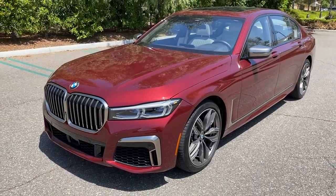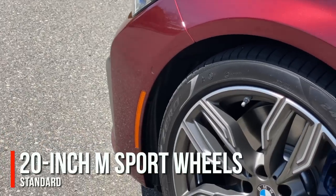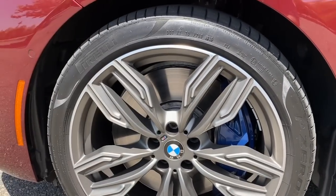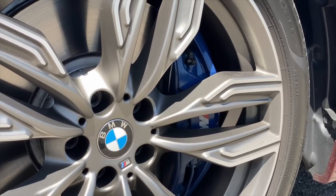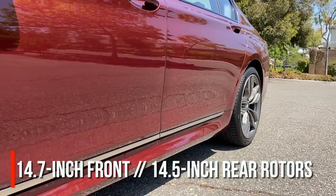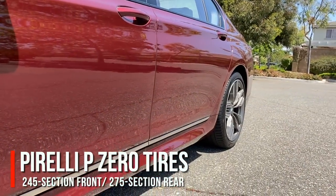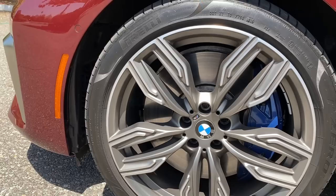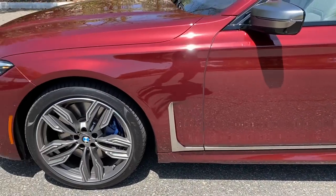Stepping back, you can see the length of the 7 Series. There's a set of 20-inch M Sport wheels in that same Cerium Gray trim with brushed metal border pieces — I like the design quite a bit, and they look great with the blue M Sport brakes. Brakes are 14.7-inch diameter front rotors and 14.5-inch diameter rears. Wheels are wrapped in Pirelli P-Zero tires — 245 section front, 275 section rear. Not oversized, but a great contact patch.